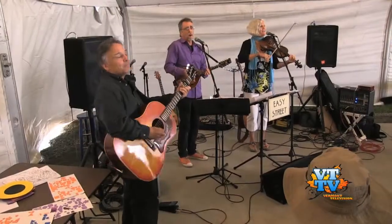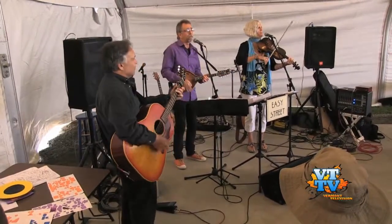We're also getting into weddings and rehearsal dinners. We put a large tent up out back, and we're going to have entertainment in the tent every Saturday night throughout the summer.